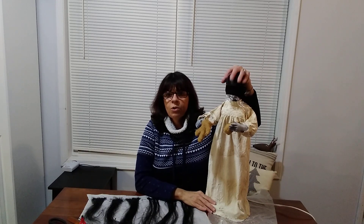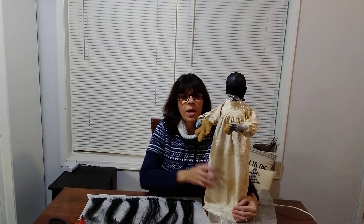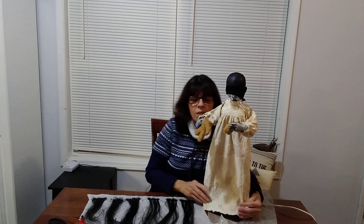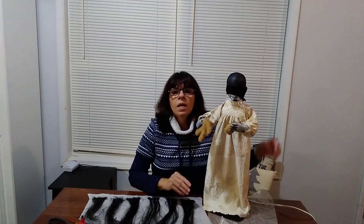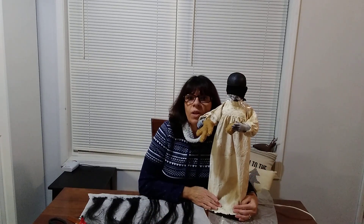Her face is not being shown because we're not ready to reveal her yet. Her face has been painted. My husband does the face paints. I design and make the clothes and accessories. And I'm getting ready to make her a wig, but soon we will reveal her.